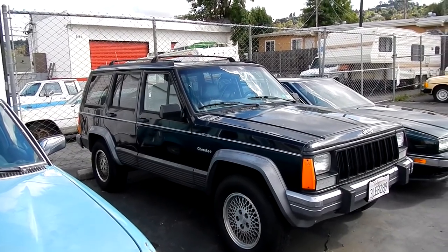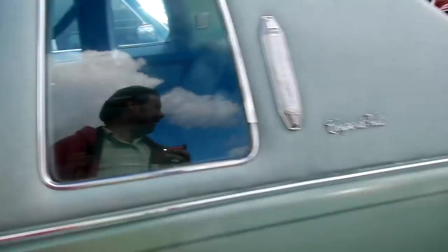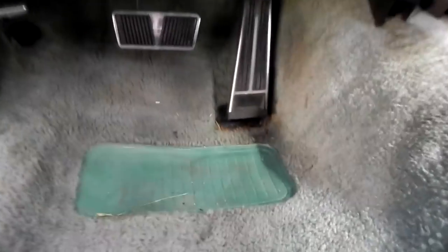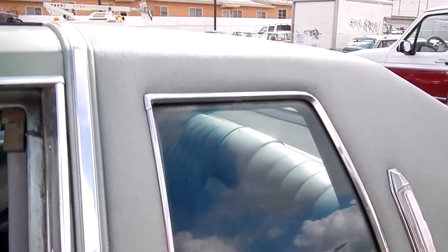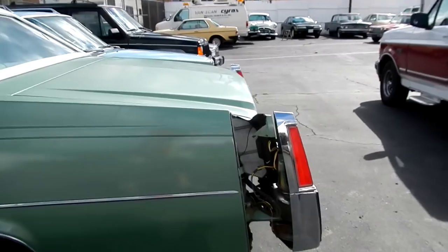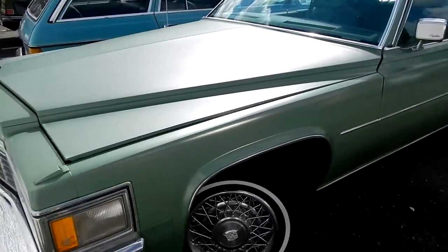I'm going to have to do this video in two parts — I've almost burned up 29 minutes. Very clean, 80,000 original miles. Headliner sags a little bit there — this is a very clean Landau top Caddy. '79? All of them do that — all of them. Super clean except for that. This is what you're looking for, look no farther. I got two of them — the yellow one over there and this one.